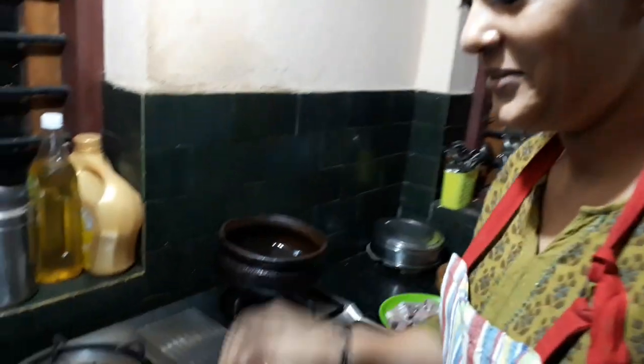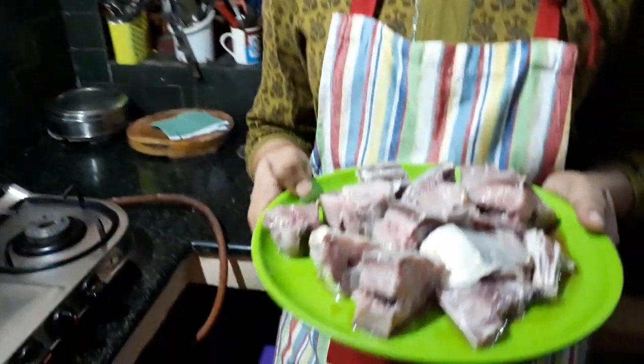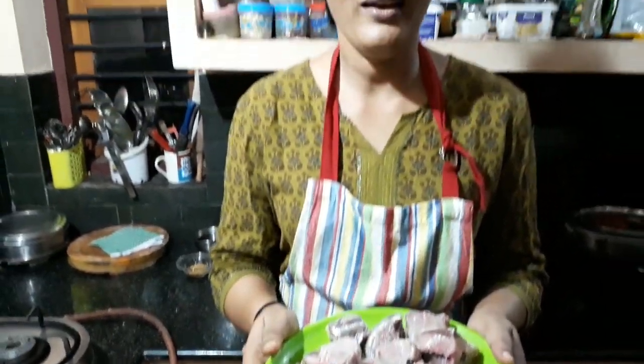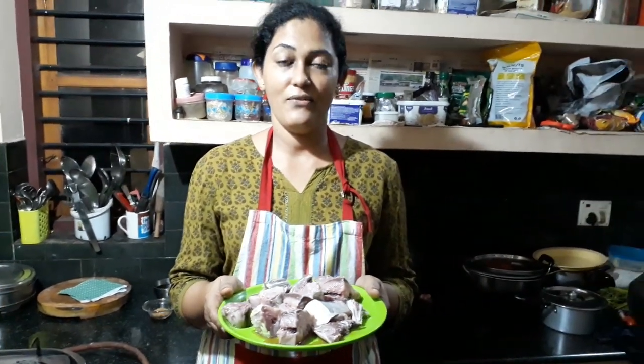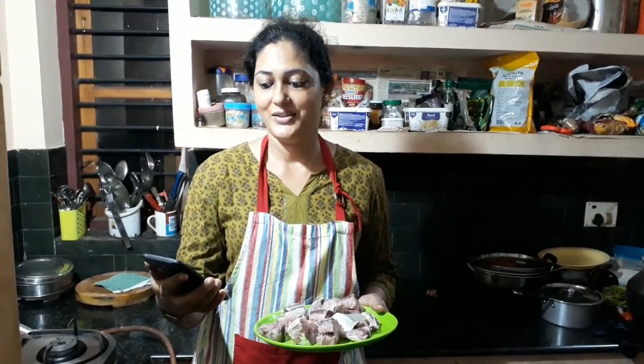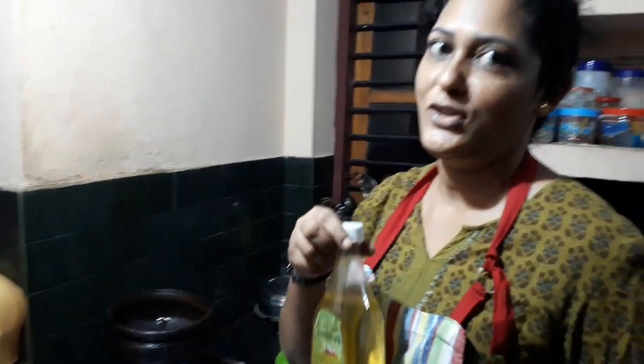This is the fish we bought — we got it cut at the market because I don't know how to cut fish. It is Vata; in Malayalam we say vata, in English it is bluefin trevally, and in Tamil it is churai. This is washed and cleaned. We will be needing coconut oil — without that, no Kerala dishes can be prepared. The chatty is getting heated up. We also have fenugreek; in Hindi we call it methi, in Malayalam uluwa.